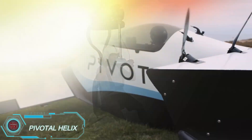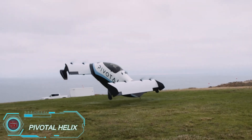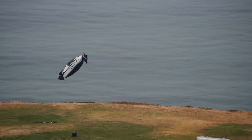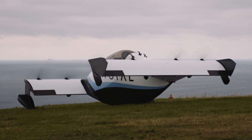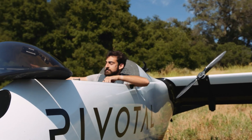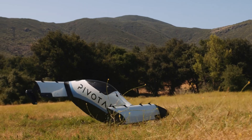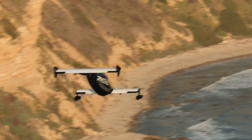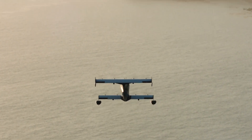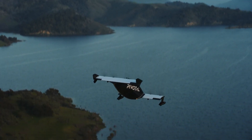The Pivotal Helix is a cutting-edge one-passenger electric vertical takeoff and landing aircraft designed with both advanced technology and ease of use. It features a fixed rotor tilt and a canopy-covered cockpit for a modern flying experience. Controlled by a joystick and fly-by-wire system, the Helix can cruise at 63 miles per hour with a range of over 20 miles. Weighing 348 pounds, it supports a maximum payload of 220 pounds and is powered by eight electric motors.